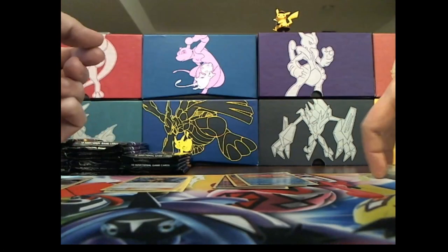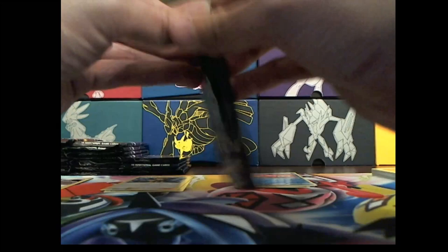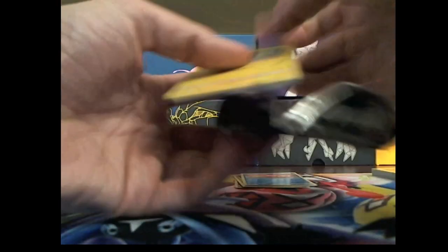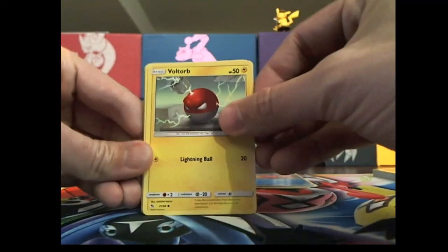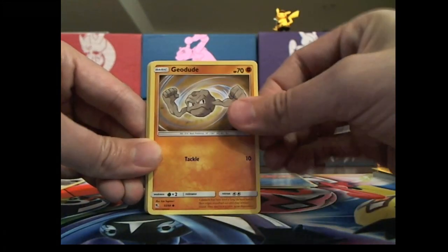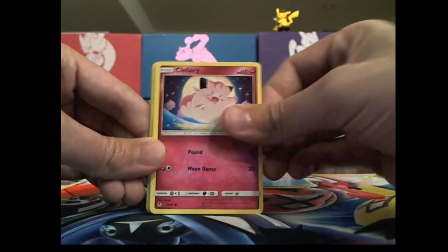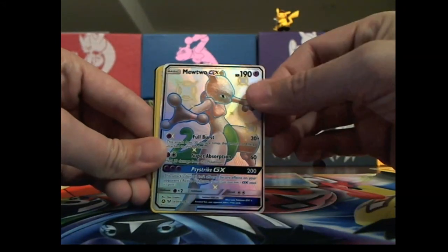Forgot today when I was out buying all these to get myself a binder. Turns out most of my binders are full, and if I want to collect this whole set I will need a new binder. So hopefully one of these days I'll get myself a binder and then I can actually put all these in there so the cards aren't at risk of being damaged.